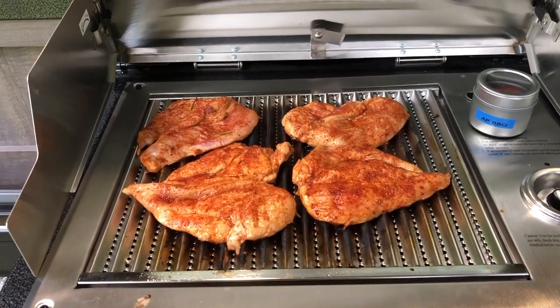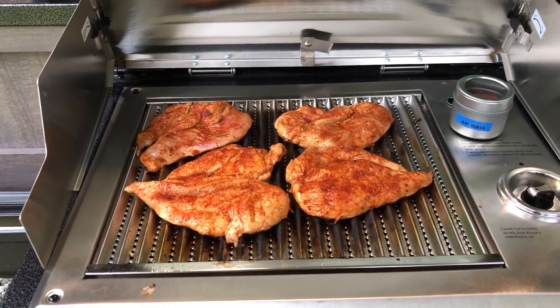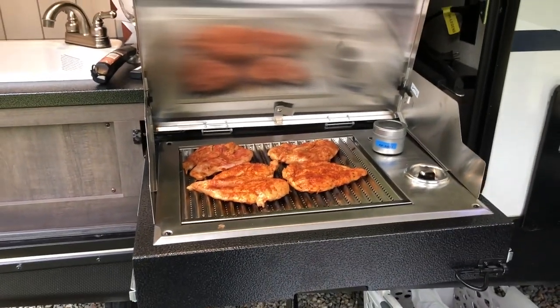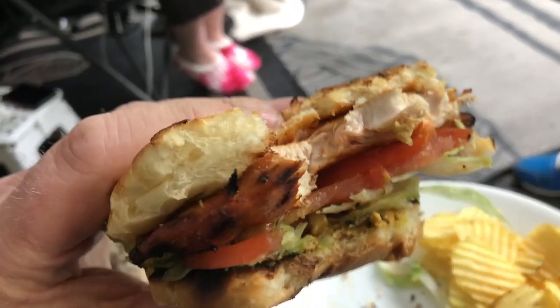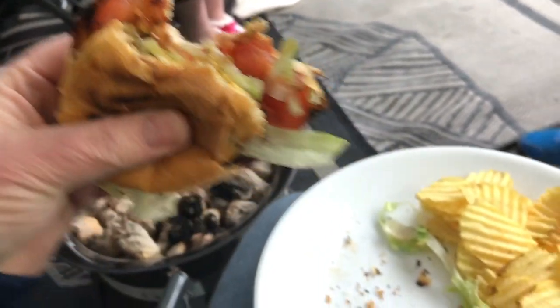We're having chicken breast burgers — basically chicken breast in a bun. Trying out the new grill. So far it's cooking good and it smells good. Chicken burger and chips, cooked on the new travel trailer grill.